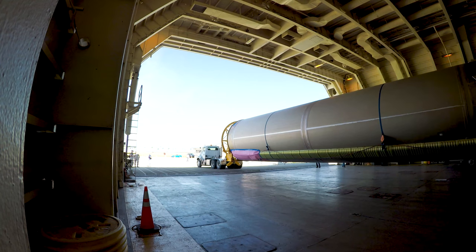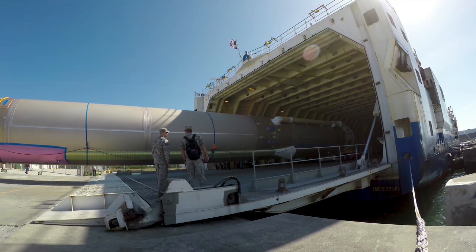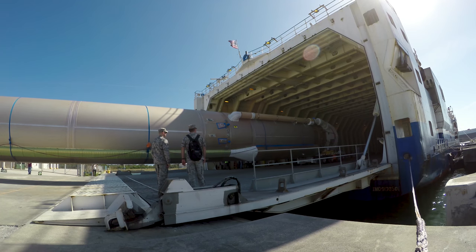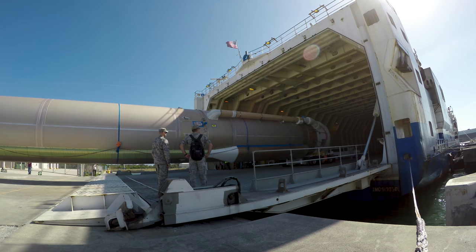This booster and four solid rocket motors have one job: provide enough energy at liftoff for the entire launch vehicle and payload to overcome the pull of Earth's gravity.